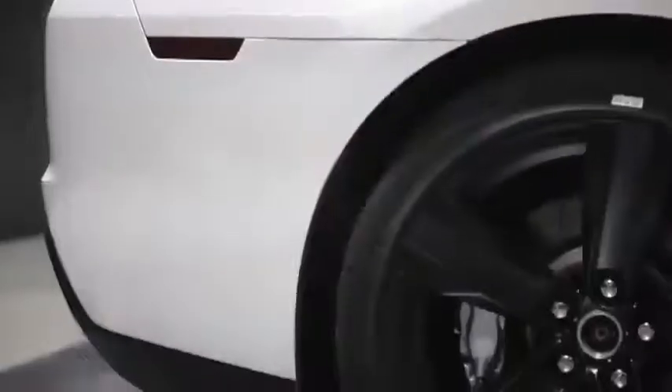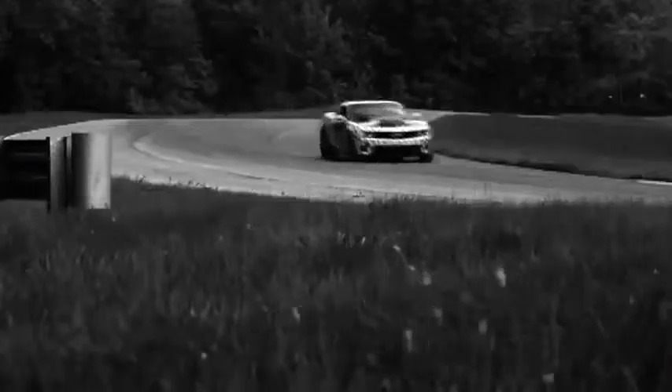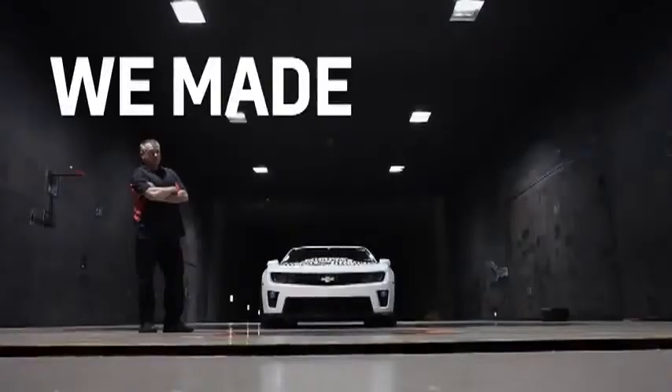The rear spoiler is unique to the ZL1. The splitter, the tire dams, the belly pan system, the brake ducts — you can see how all these modifications translate into a hard lap time at places like MRC and the Nürburgring, and you can quantify and say we made the car go faster.